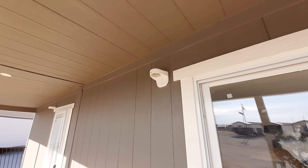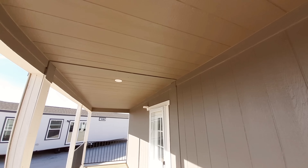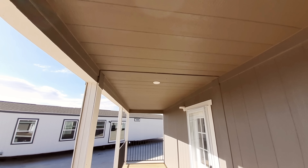We do have our light here. We've got another light down there and a ceiling fan can go in as well.